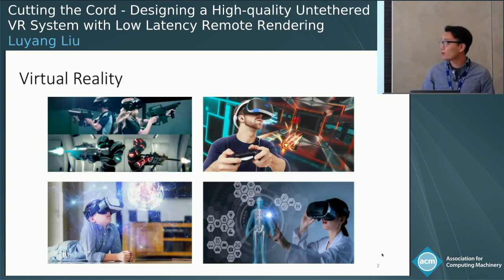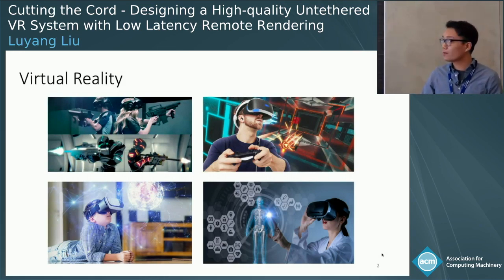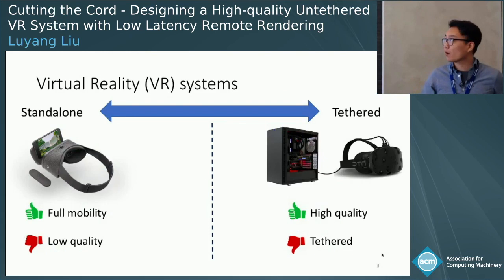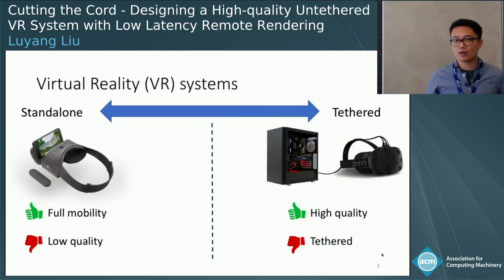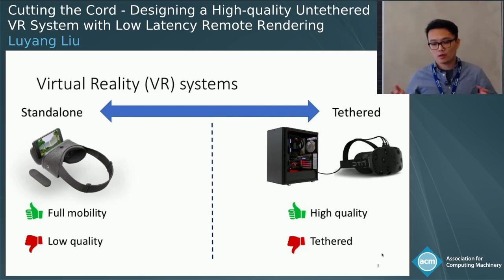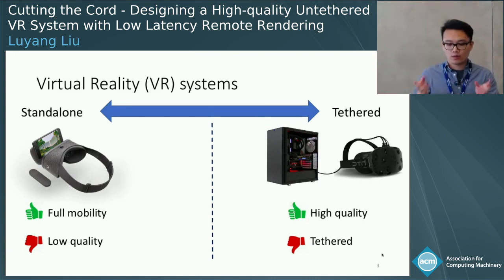A VR system has promised to provide unprecedented opportunities like immersive experience in the field of video games, education, and healthcare. In the current market, a VR system can be divided into two categories: a standalone system and a tethered system. Standalone systems such as Google Daydream or Samsung Gear provide full mobility — you can slide your phone into a cardboard holder and it turns into a VR system. However, due to the limited capability of smartphones, the rendering quality is pretty low for standalone VR systems.